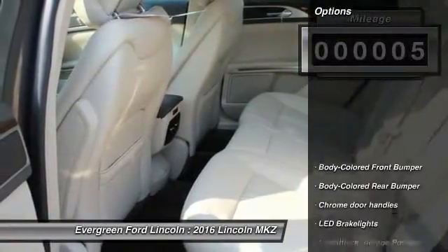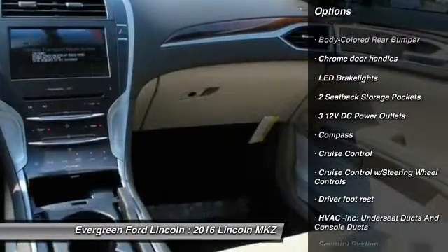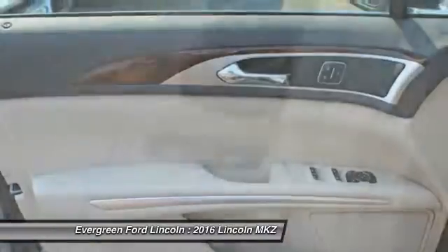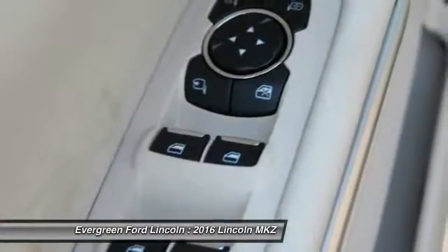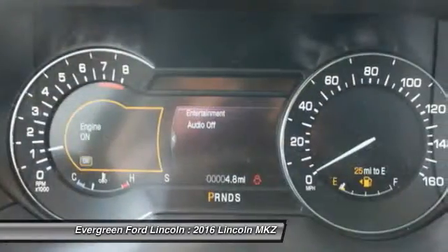Here are some of this vehicle's great options: steering wheel audio controls, anti-lock braking system, backup camera, power steering, driver airbag, air conditioning, front-wheel drive, four-wheel disc brakes, auto-dimming rearview mirror, PPO, and cruise control.